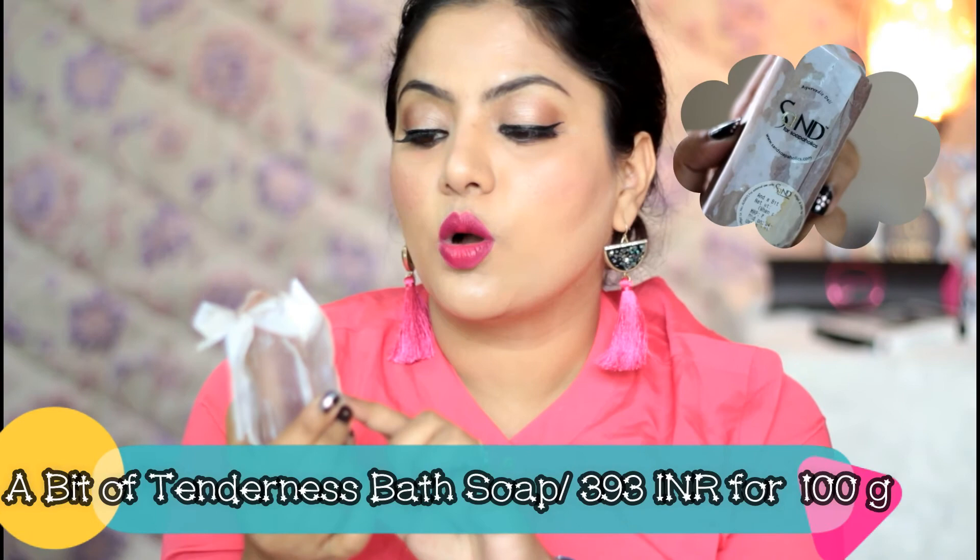The other freebie I received is a bathing soap called A Bit of Tenderness. It has buffalo milk, honey, jojoba oil, and bentonite clay. I'm quite excited to use it because these bars remind me of Lush bars that I absolutely adore. It smells really, really nice!